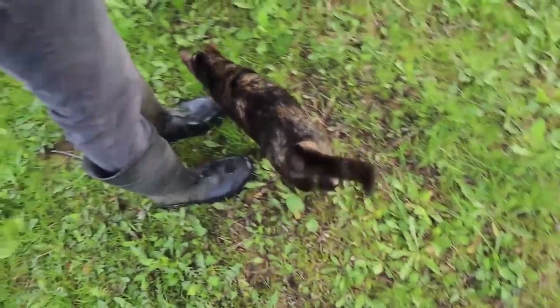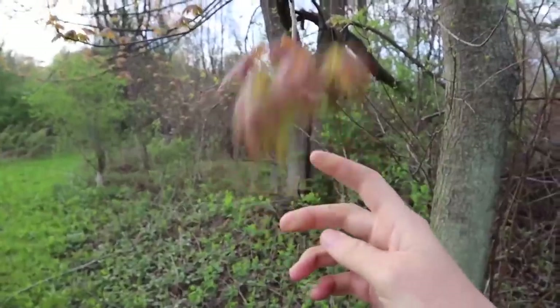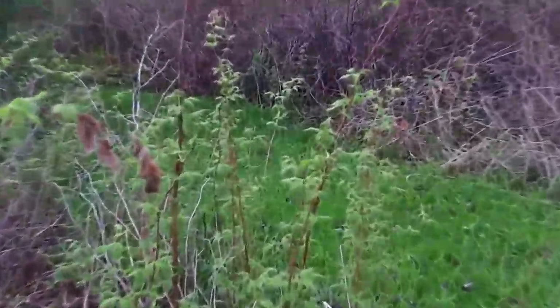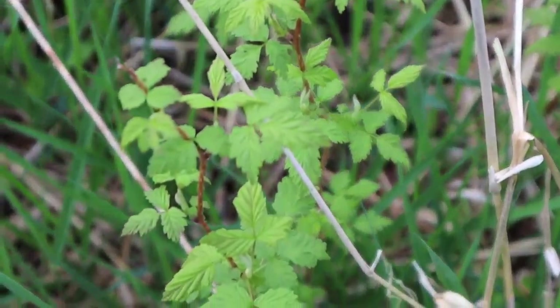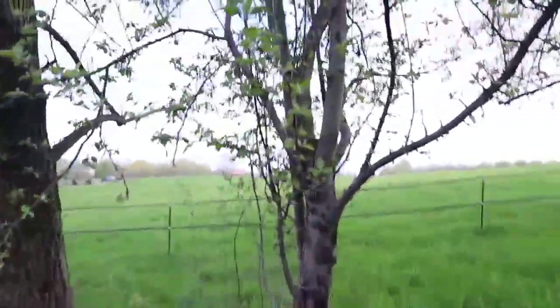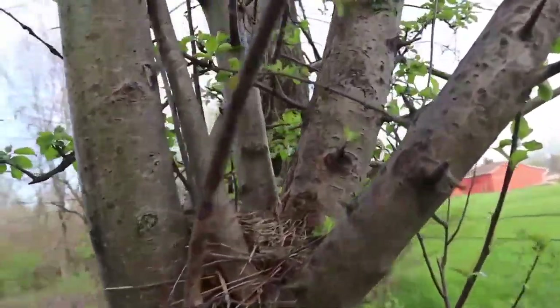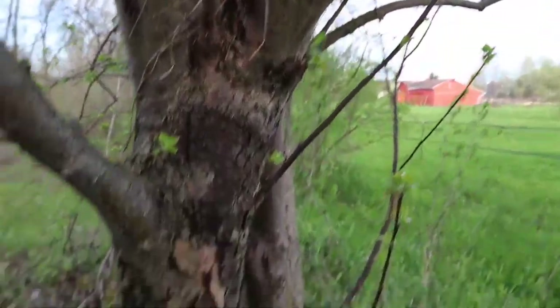I finally can identify this tree — I believe it is a red maple, which is good for tapping. We've got two of them right here. We just have tons and tons of wild blackberry. Here is a wild apple tree. And there's even a little bird nest in there — an empty bird nest, but pretty cute.